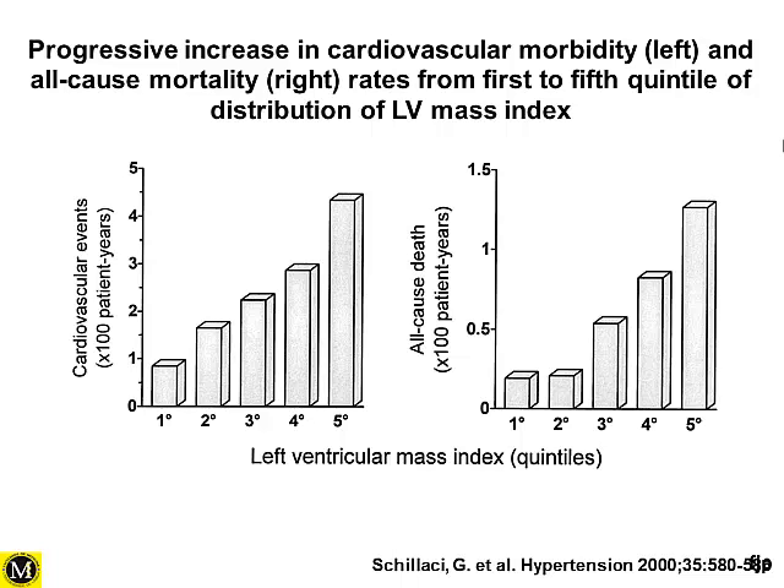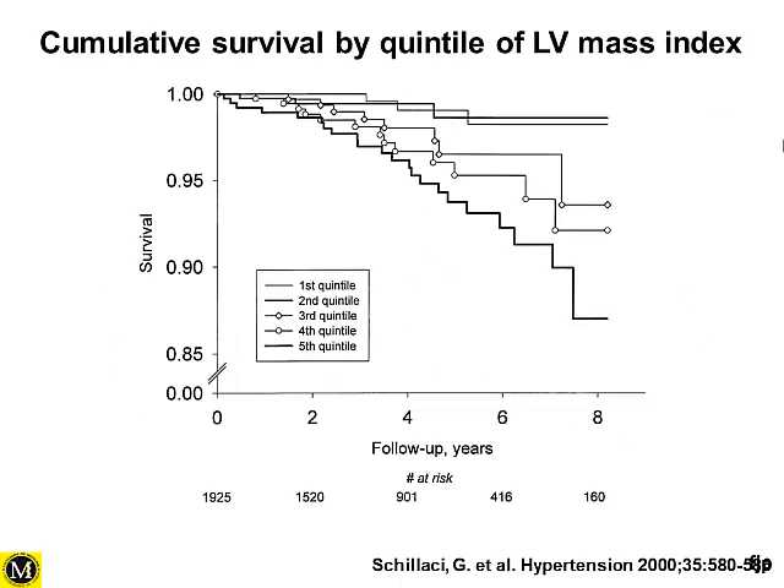For a long time we have known there is a progressive increase in cardiovascular morbidity and all-cause mortality related to the degree of left ventricular hypertrophy. If we divide patients into quintiles, we can clearly see this correlation — the higher the left ventricular mass index, the higher the cardiovascular or all-cause mortality. At eight years' follow-up, there is a clear correlation between degree of left ventricular hypertrophy and prognosis.